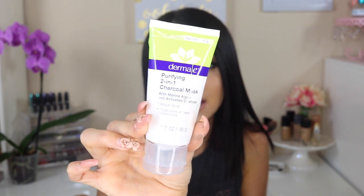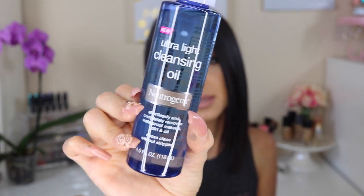So the other two things are skincare and then we're done. The first is the Derma-E Purifying 2-in-1 Charcoal Mask. Derma-E has come to change my life when it comes to skincare. I apply it two times a week and I've seen such a huge difference on my face. And the other thing I've been using to remove my makeup is the Neutrogena Ultra Light Cleansing Oil. It effortlessly and completely removes waterproof makeup, dirt, and oil, and rinses clean without stripping.